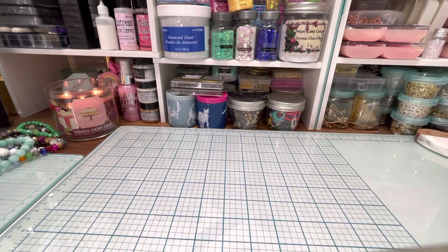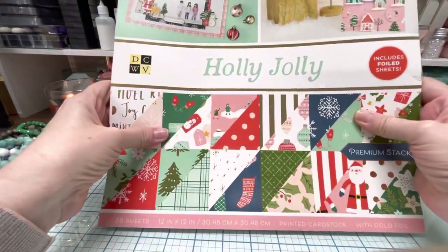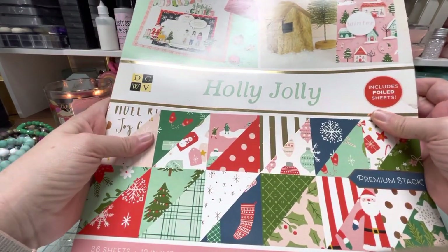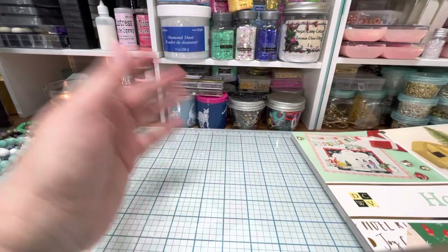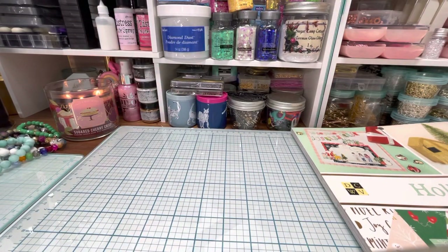I did get the Christmas paper pad — the big Holly Jolly. I'm sure you've probably seen many people flip through this, but I'll set it to the side and flip through it at the end just in case you haven't seen it yet. They were having like 70% off or something really crazy like that — a really good deal on their open stock paper. I got a bunch of basil and it was only 24 cents each. Such a good deal.